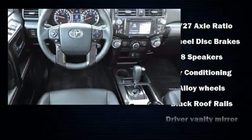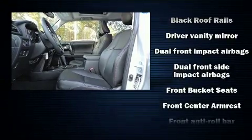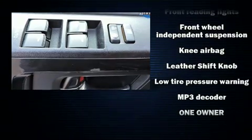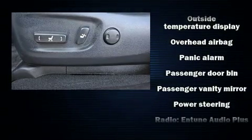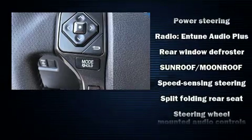Toyota also prioritized safety and security by including head curtain airbags, front side impact airbags, traction control, brake assist, anti-whiplash front head restraint, a panic alarm, and four-wheel disc brakes with ABS. With electronic stability control supplementing mechanical systems, you'll maintain precise command of the roadway.